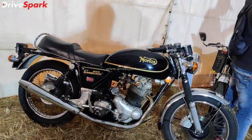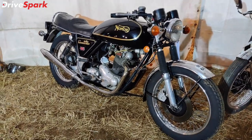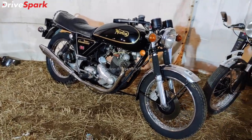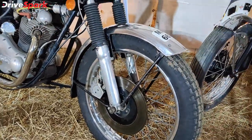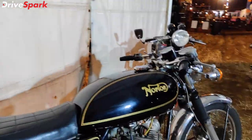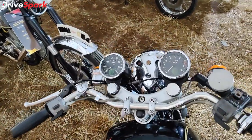Next motorcycle is another Norton — the Commando 650cc, a beautiful looking motorcycle. There is a chance that the Commando can come back. This motorcycle uses drum brakes on the 650cc, not disc brakes. Again, straight seat, beautiful looking tank and dual chord instrument cluster.